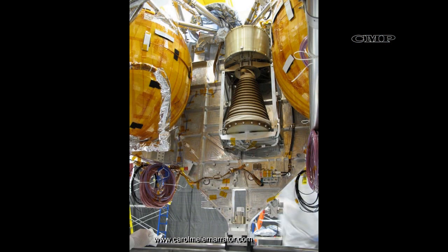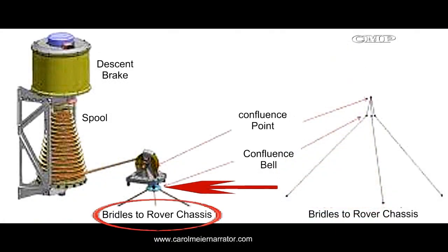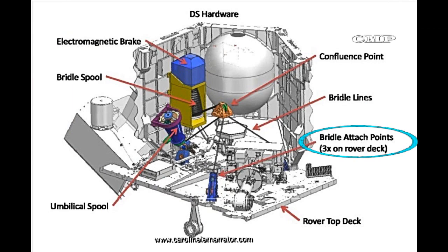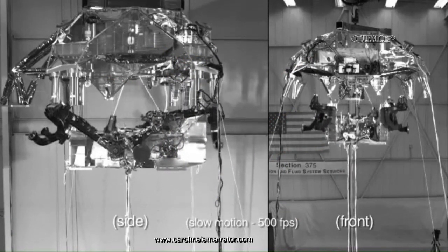The bridle device assembly measures about two feet from top to bottom and has two main parts. The cylinder on the top is the descent brake and the conical device below it is the spool that holds the rope. The three ropes unspool from the bridle assembly beginning from the larger diameter portion. The bridles are routed together off the bridle spool device, over the pulley, and then allowed to separate to go to the three points on the rover's top deck. The three tethers are each 25 feet long when fully deployed.